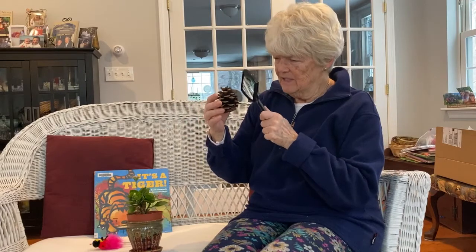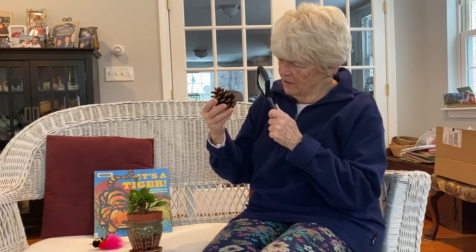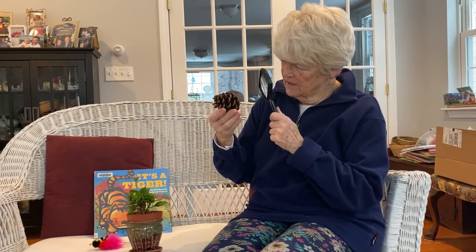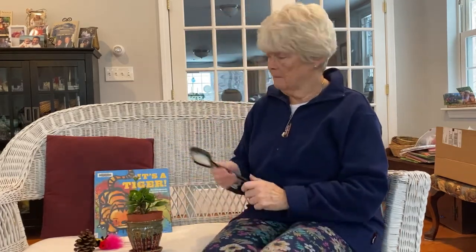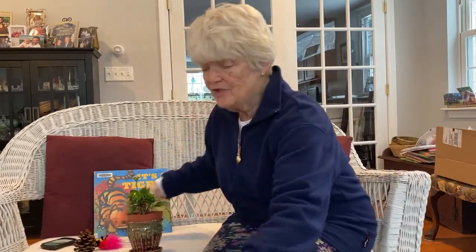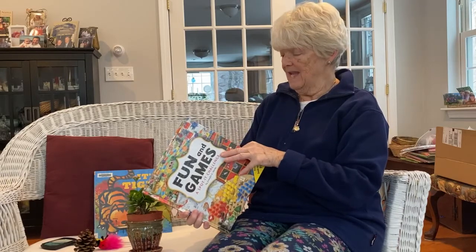I found this pine cone, and I was discovering how it was put together by looking very closely with my magnifying glass. Lots of times, I like to use seek-and-find games.